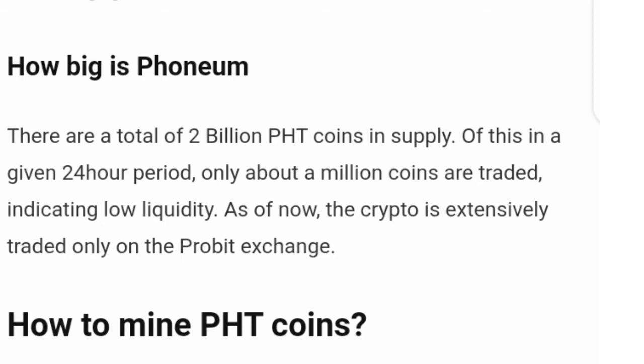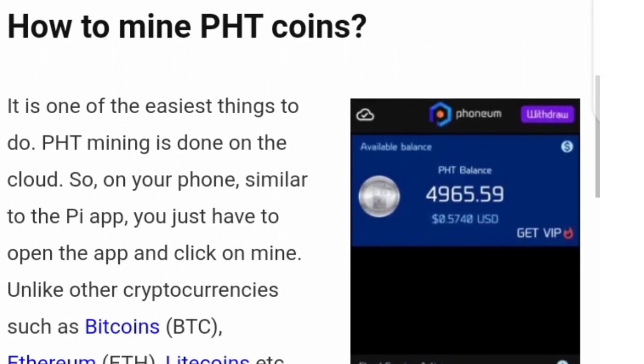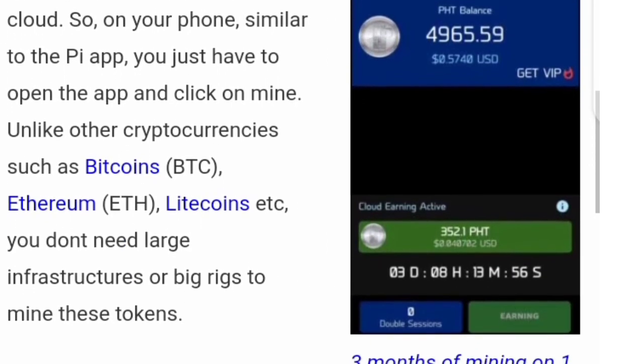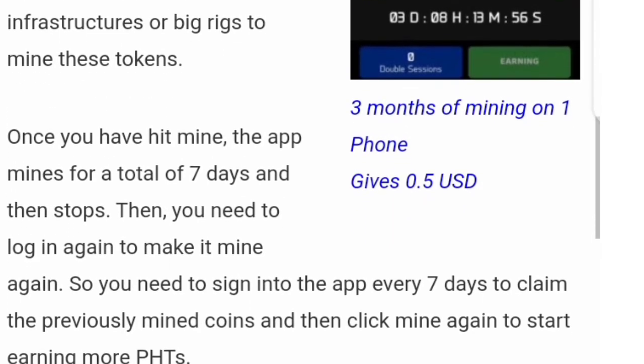So how do you mine PHD coin? Mining is one of the easiest things — you simply download the app, sign in using your Google account, and the interface comes up. You click 'Start Mining' and leave it; it starts mining automatically for you. After exactly seven days it will stop, and you have to come back online and click start mining again — unlike others where you have to click it every day.